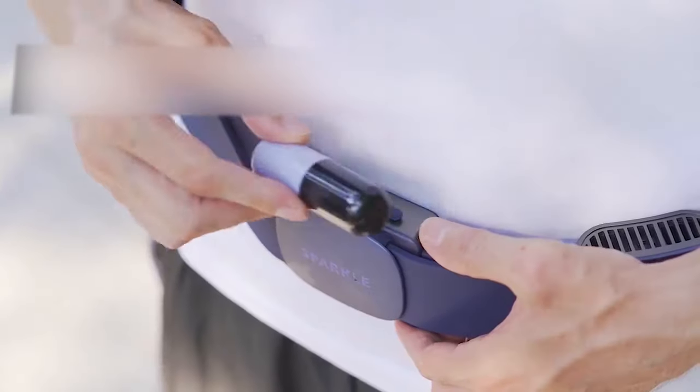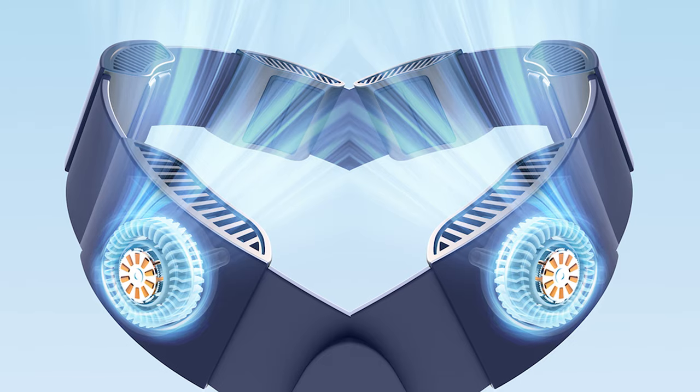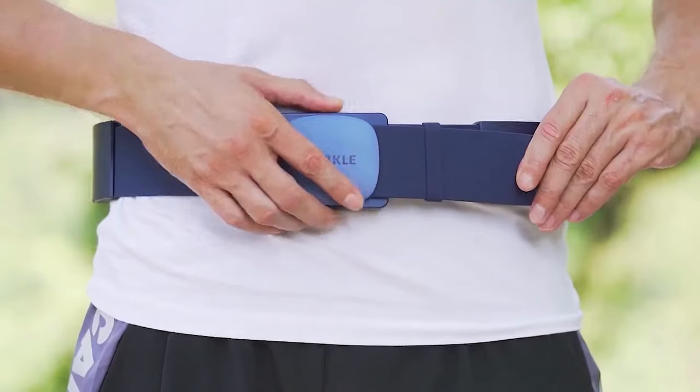The device is powered by a 12-volt battery that lasts for about three hours of continuous use, with one hour needed to recharge the freshness belt. You can always attach a power bank as well.